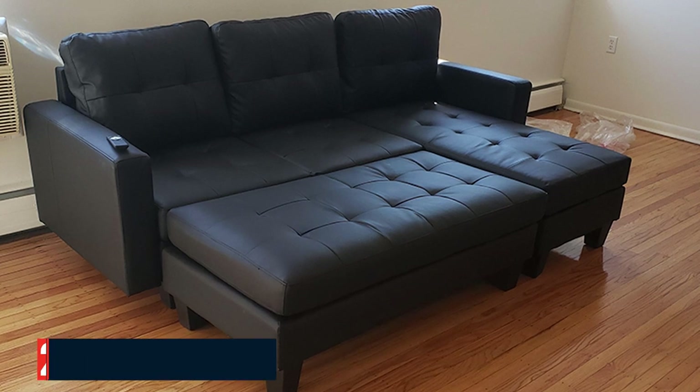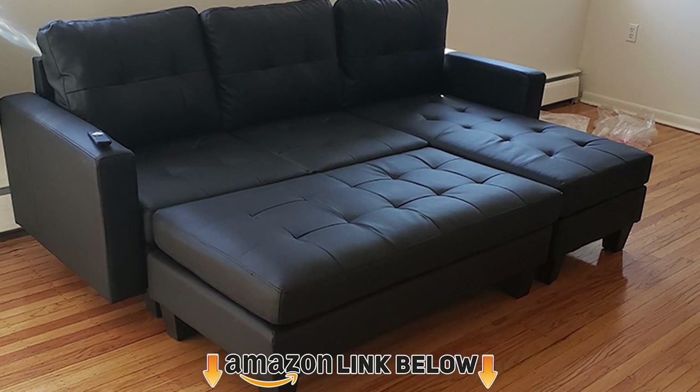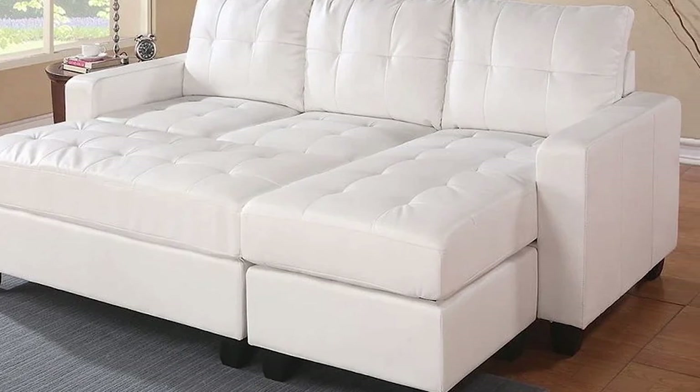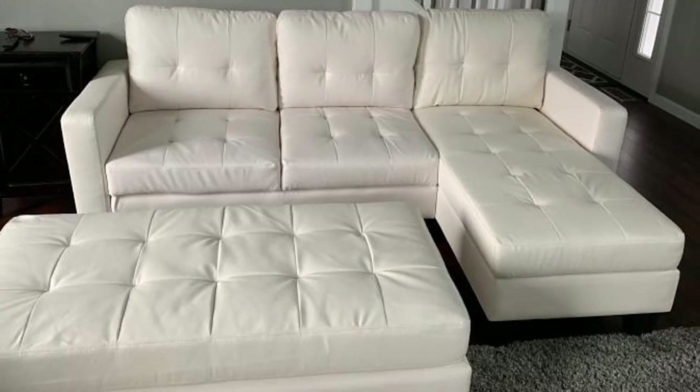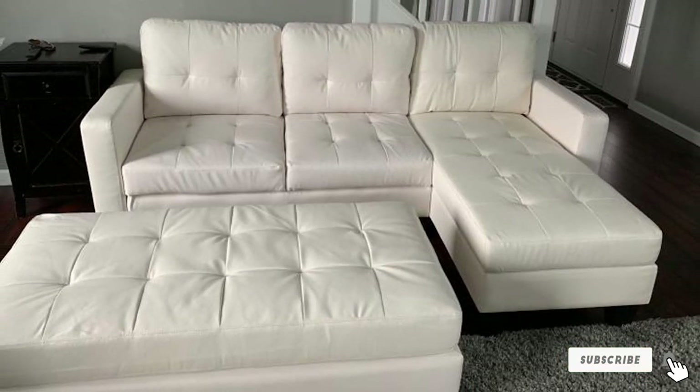Moving on to number 2, we have the Best Choice Products 3-Seat L-Shaped Tufted Faux Leather Sectional Sofa. This sofa would make for a rich, sleek addition to your home. It's just over 84 inches long and can be situated in a few different ways with an ottoman and foot piece.